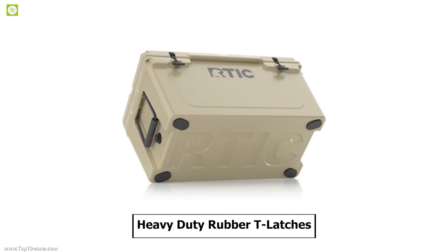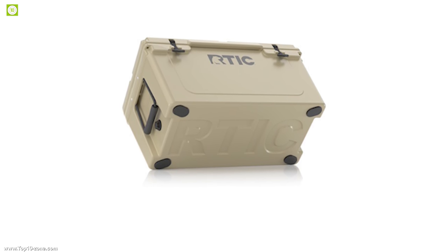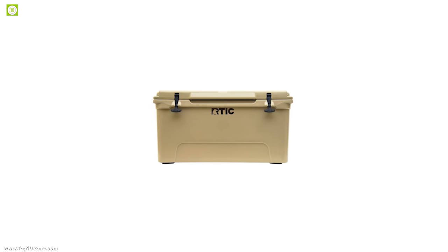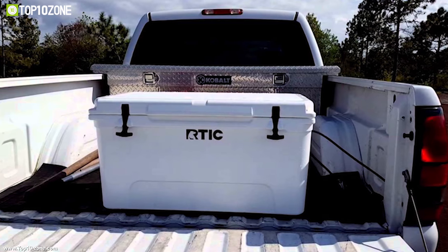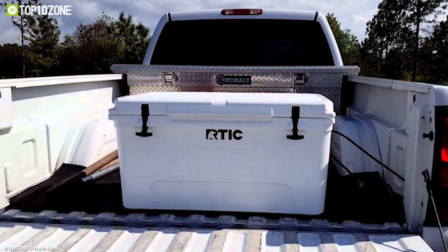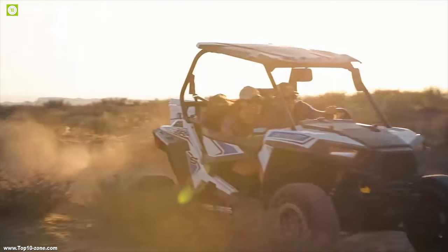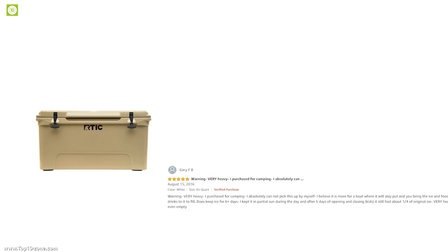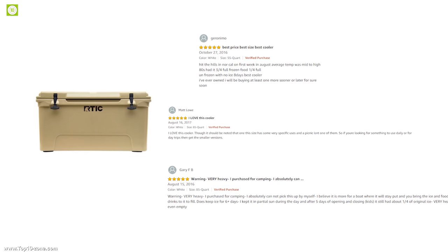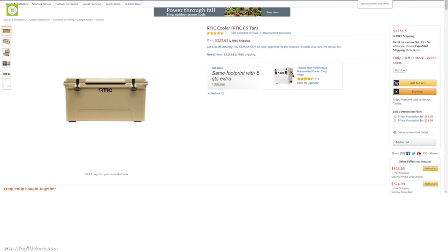It comes with heavy-duty rubber T-latches that provide a smooth, trouble-free closure experience, and has an integrated locking system to keep your contents safe. Weighing around 25 pounds, this portable cooler is lightweight and well-suited for any outdoor trip. Having excellent reviews and ratings from customers, you can get this portable cooler at around $324 on Amazon.